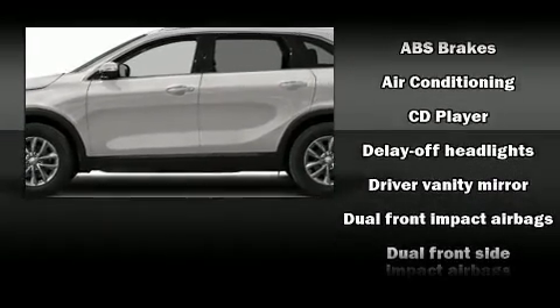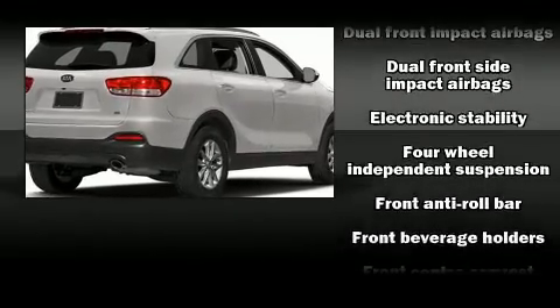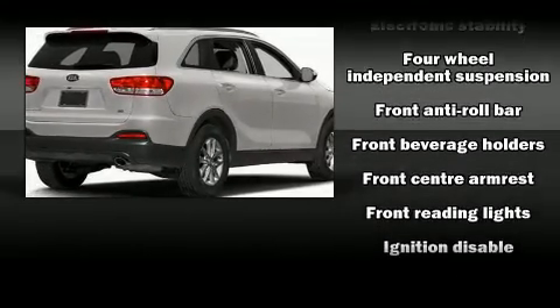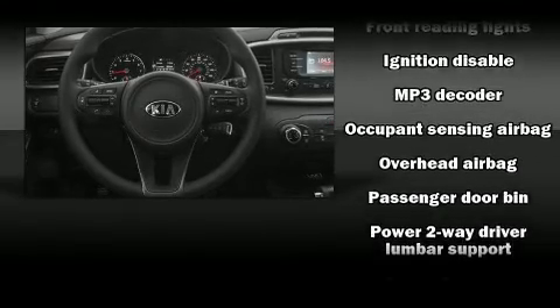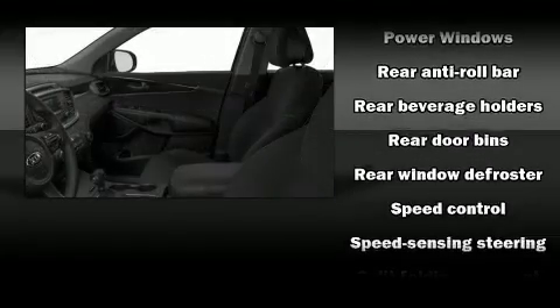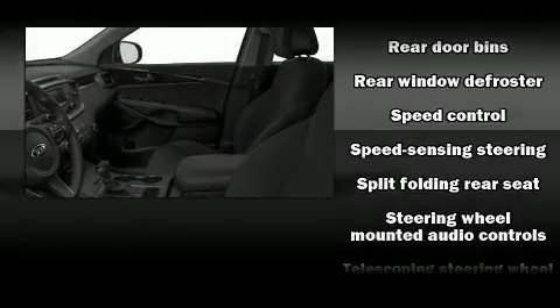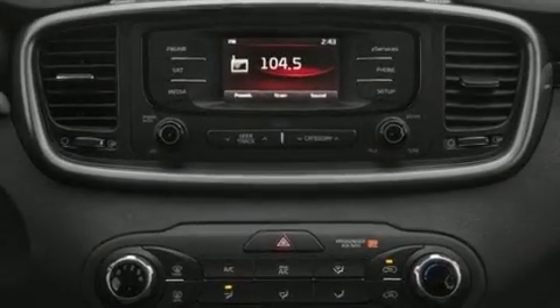Kia ensures the safety and security of its passengers with equipment such as dual front impact airbags with occupant sensing airbag, head curtain airbags, traction control, brake assist, a panic alarm, and four-wheel disc brakes with ABS. With electronic stability control supplementing mechanical systems, you'll maintain precise command of the roadway.